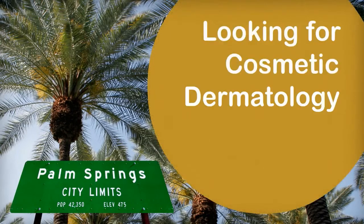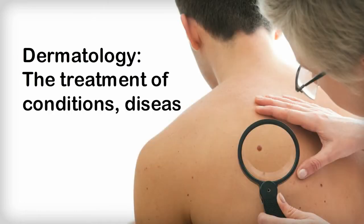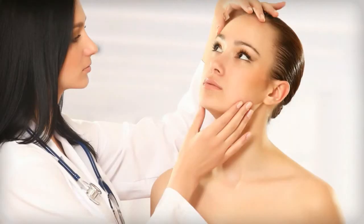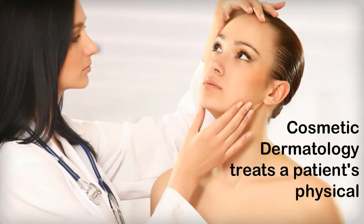Looking for quality cosmetic dermatology in Palm Springs? Let's explore what a cosmetic dermatologist can do for you. While the general field of dermatology treats all nature of conditions, diseases, and disorders of the skin, hair, and nails, a cosmetic dermatologist is more involved with treatments that affect a patient's physical appearance.